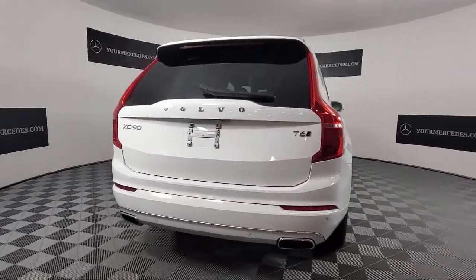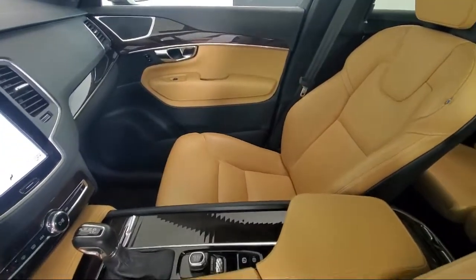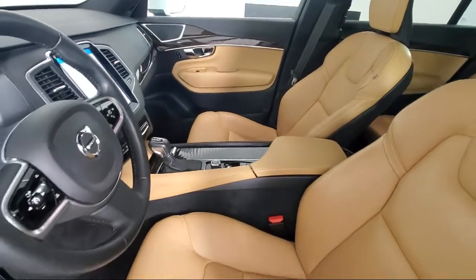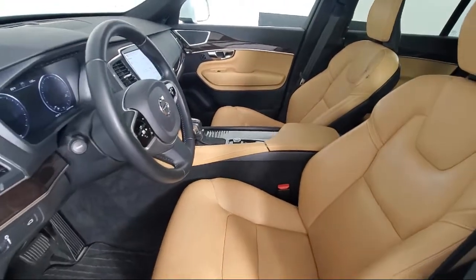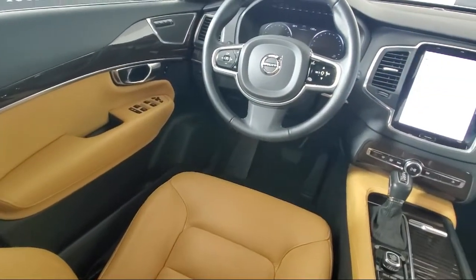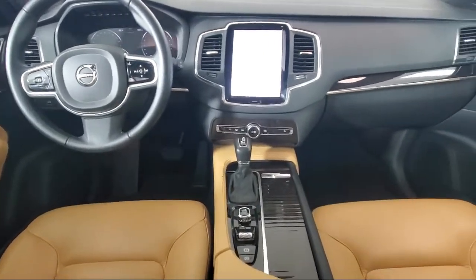This vehicle comes equipped with navigation, roof rack, rain-sensitive windshield wipers, third-row seating, rear dual-zone AC, Sirius XM satellite radio, rear-view camera, heated door mirrors, heated front seats, Apple CarPlay and Android Auto, and has less than 30,000 miles on the odometer.